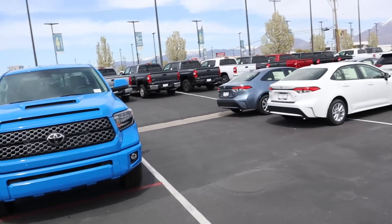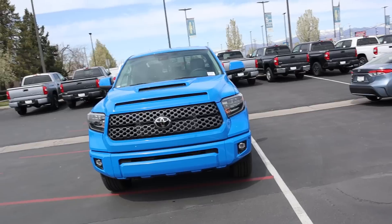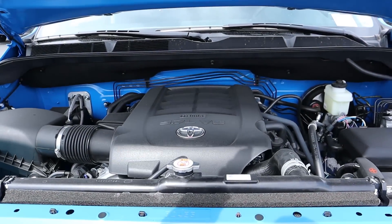Hey everyone, it's Ben Hardy here, and in today's video we're going to be going over a 2020 Toyota Tundra SR5 in the TRD Sport package, finished in Voodoo Blue. A huge shout out and thank you to Larry Miller Toyota in Murray for providing us with the Tundra — definitely check out the inventory in the link below if you're in the market for a new Toyota.